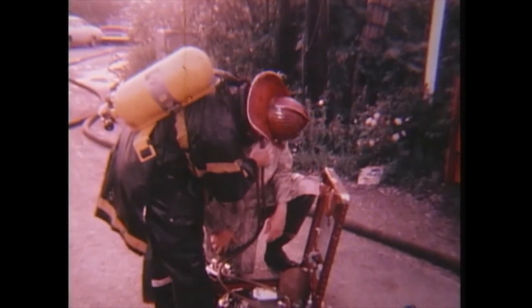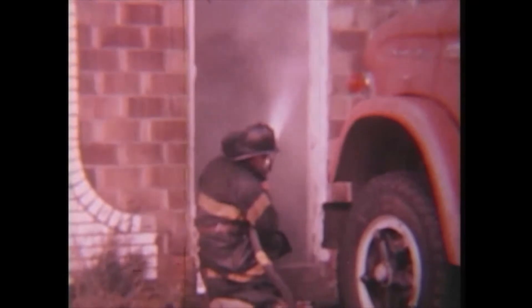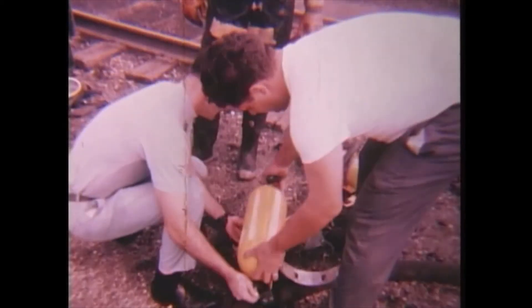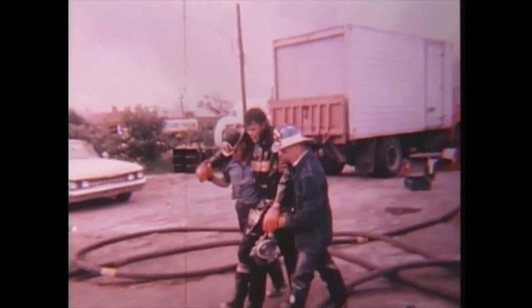Co-owner Robertson estimated the damage to the contents of the company at $100,000. The building was valued at $75,000. Robertson said the fumes may be a problem in the area for several days. The Red Cross has set up emergency facilities at 21st and Hillside for those forced out of their homes. Frank Phillippe, Channel 8 News.